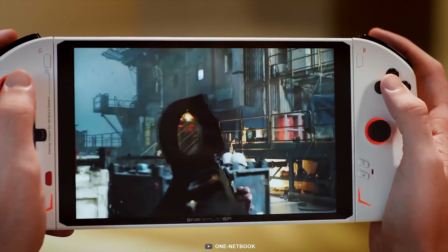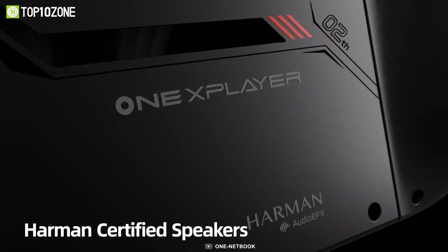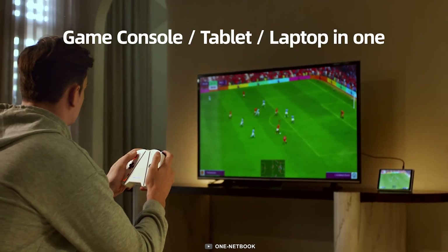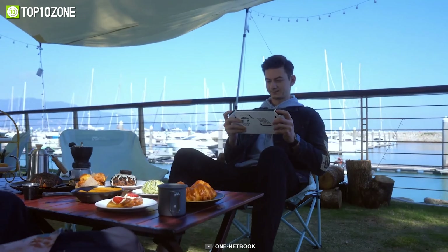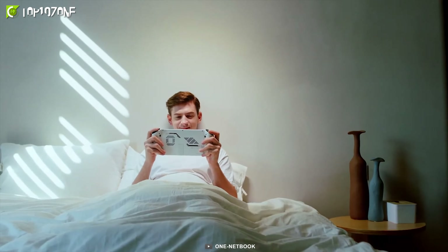And with the gaming audio that's been tuned and certified by the experts at Harman, you can enjoy an immersive gaming experience with stunningly clear sound. Plus, with a beefy battery capacity, you can game for up to 4 hours at a locked 60 frames per second on GTA 5, making it the perfect device for long gaming sessions on the go.